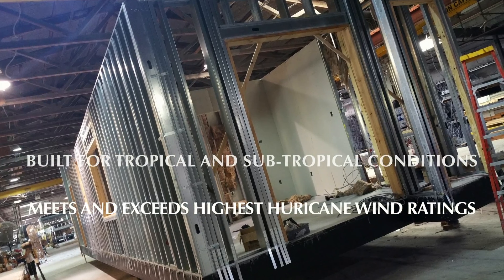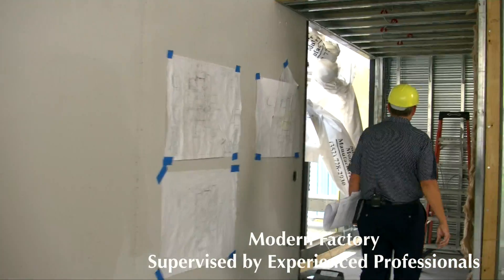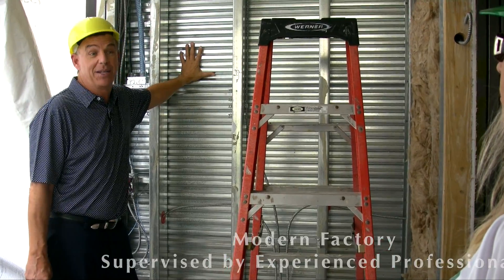The solid construction of steel and concrete with impact windows meets the highest hurricane standards. All of our factories are supervised by experienced professionals.